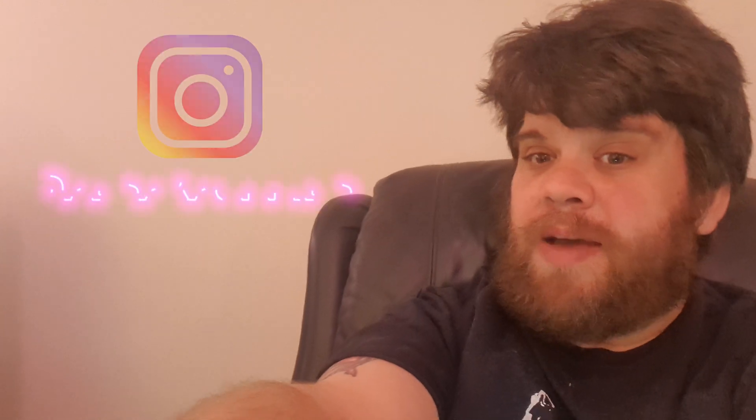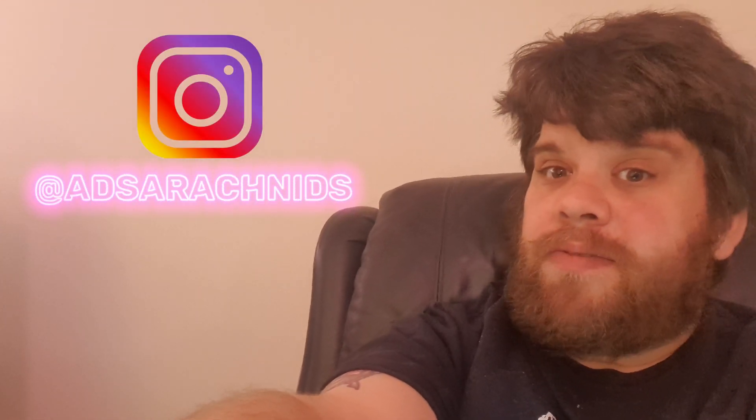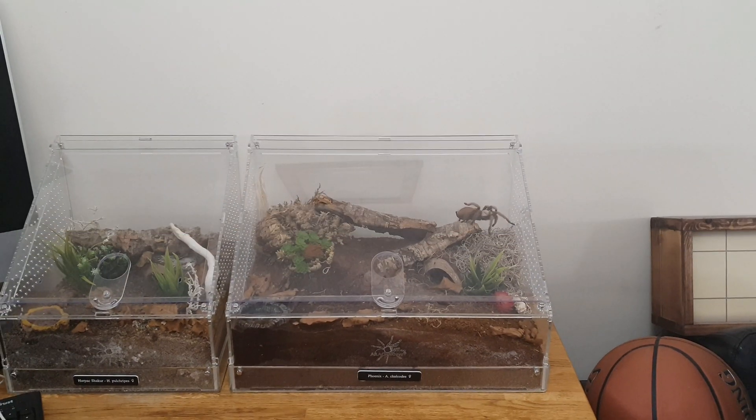Hey everyone, Adam here. I've decided to introduce the video today because I'm going to be doing something a little bit different. Today I'm going to be showing you Phoenix, my Arizona blonde tarantula, the Aphonopelma chalcodes. I'm regretting that decision immediately because my lockdown hair is atrocious - I've seen better hair on burnt toast - but hopefully seeing Phoenix the Arizona blonde tarantula will make up for my face. She's a bit of a celebrity; she's in the channel intro video and everyone loves her on Instagram.